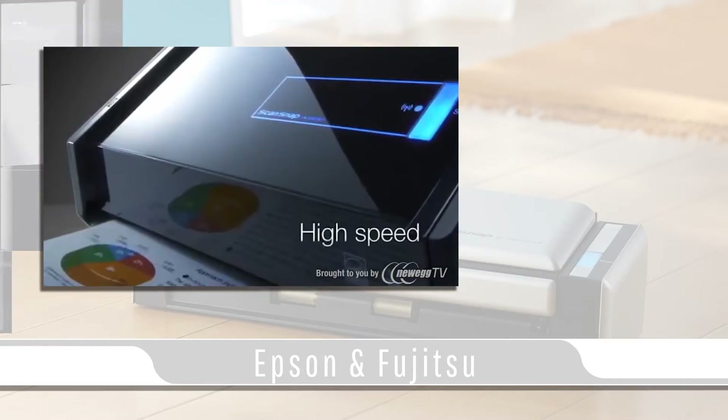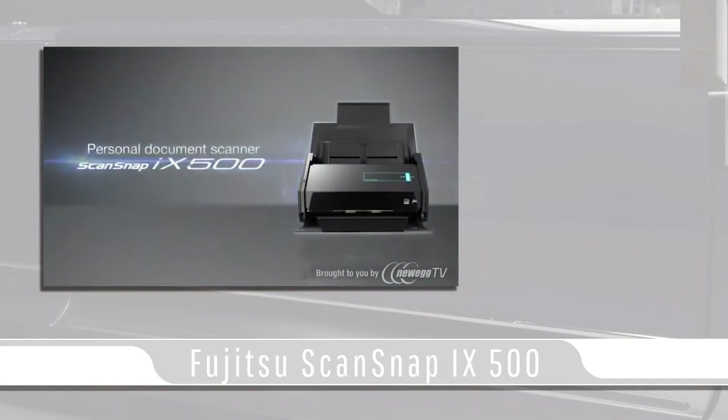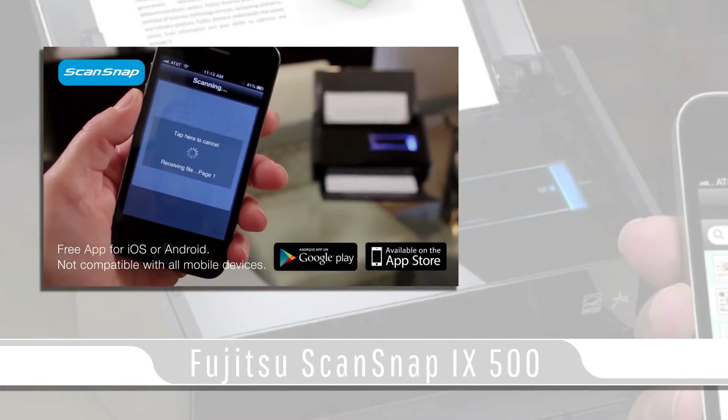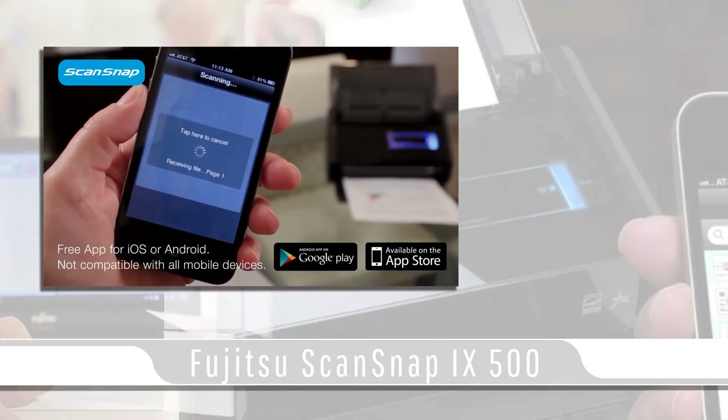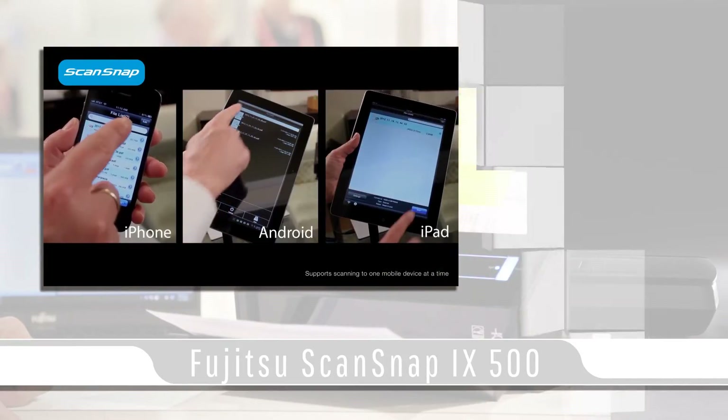These systems are compatible with both Windows PC and Apple Mac. The Fujitsu ScanSnap iX500 offers USB and Wi-Fi connectivity for the ability to link smart devices such as smartphones or tablets to wirelessly operate the scanner using the ScanSnap Connect app.